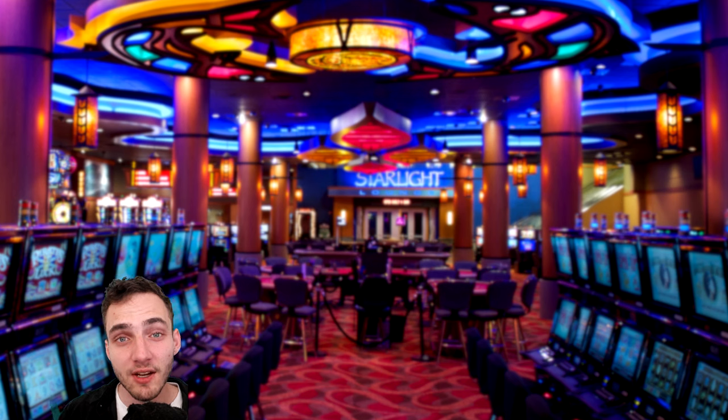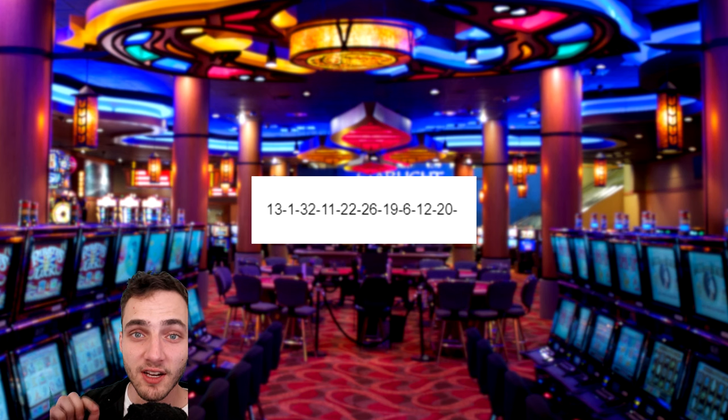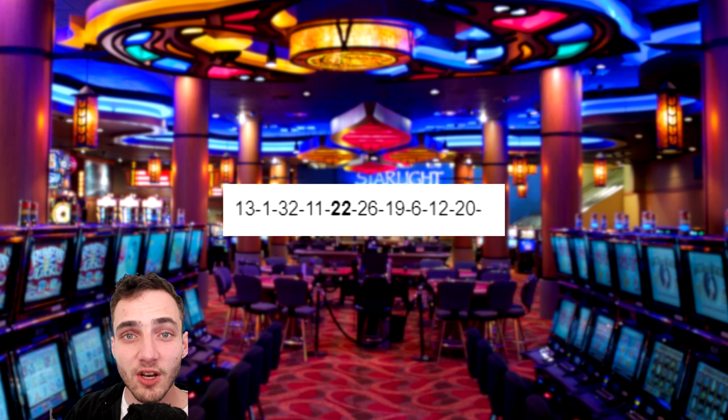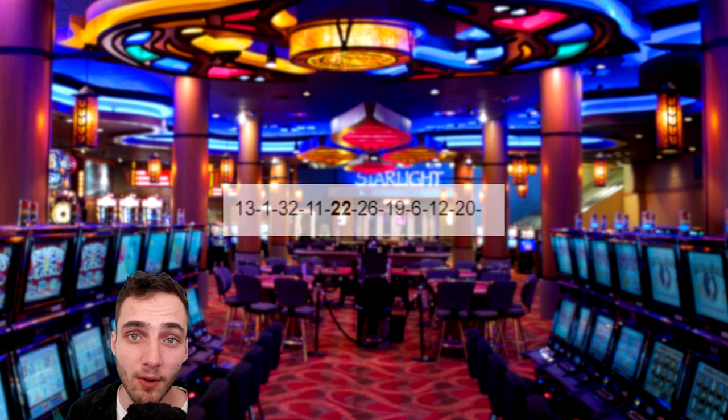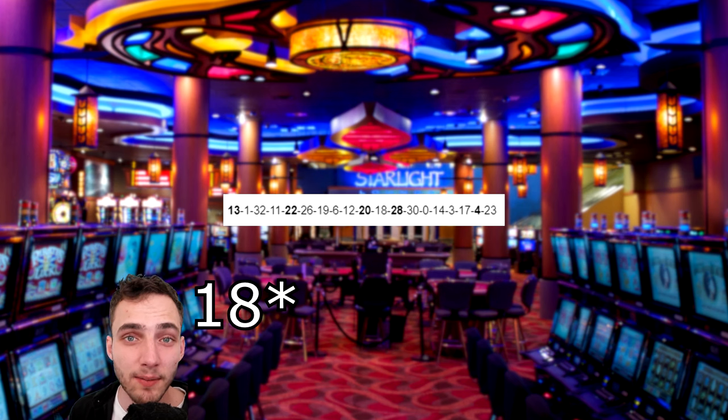Basically what you're going to do is get a notepad and sit back and watch the first 18 to 20 spins of the wheel. Any time a number comes up, write it down. If a number comes up more than once — hits for a second time — you're going to circle it, underline it, or mark it some way so you can remember it. Continue this process until you have a list that's 19 numbers long.